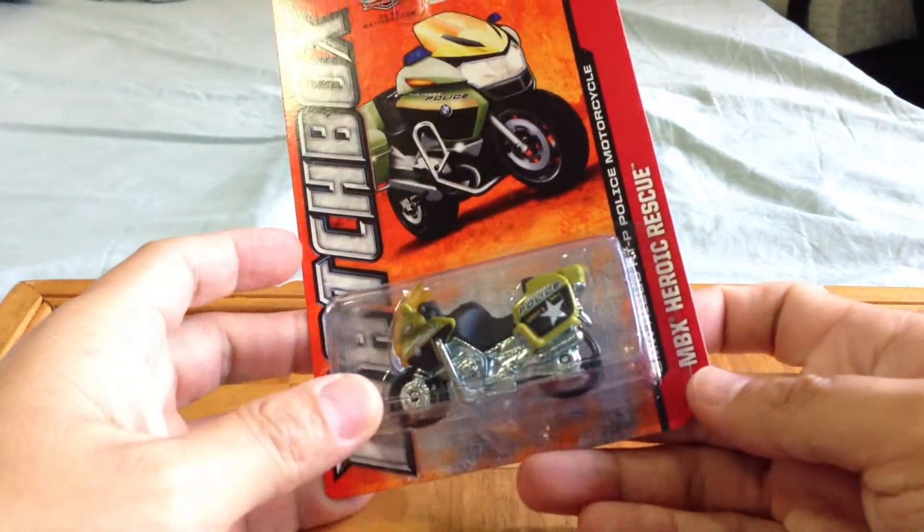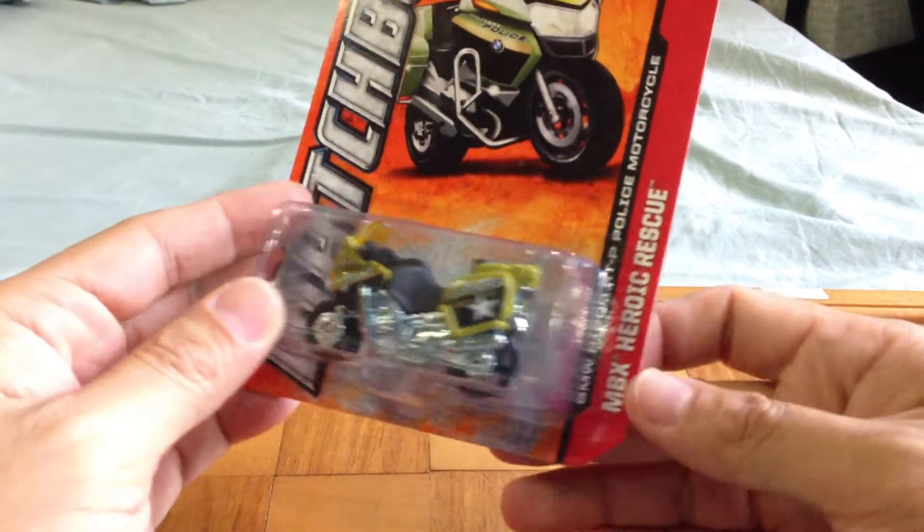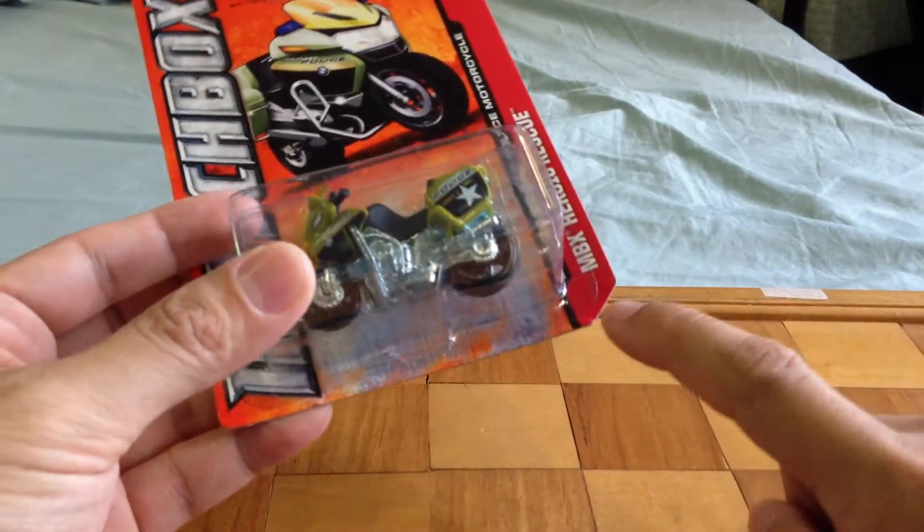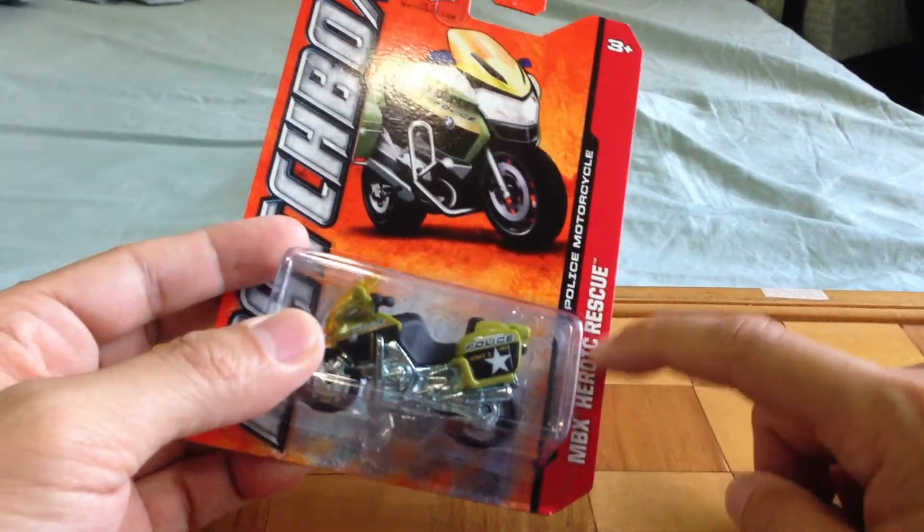First up, I picked up another one of these BMW police motorcycles. This is, I believe, from the 2012 collection because it says MBX Heroic Rescue but there's no number on the back. The sewing machine, the sand shredder, as well as the BMW motorcycle do not have numbers, therefore they're not part of the 2013 collection. I like this MP deco — military police deco. Military motorcycle right there.